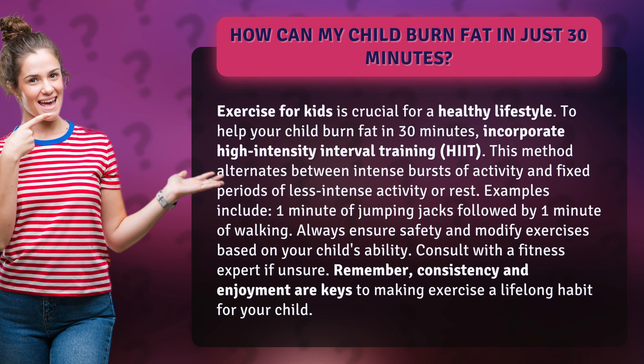Consult with a fitness expert if unsure. Remember, consistency and enjoyment are keys to making exercise a lifelong habit for your child.